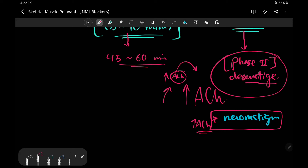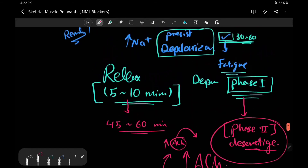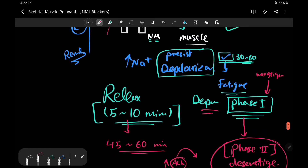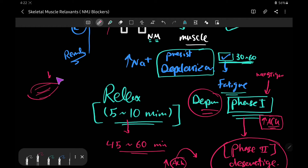However, neostigmine must only be used in Phase 2. If used in Phase 1, where the muscle is already in the depolarizing stage, increasing acetylcholine levels — which itself is a depolarizer of skeletal muscle — would only increase and deepen the paralysis, thereby increasing the activity of succinylcholine.